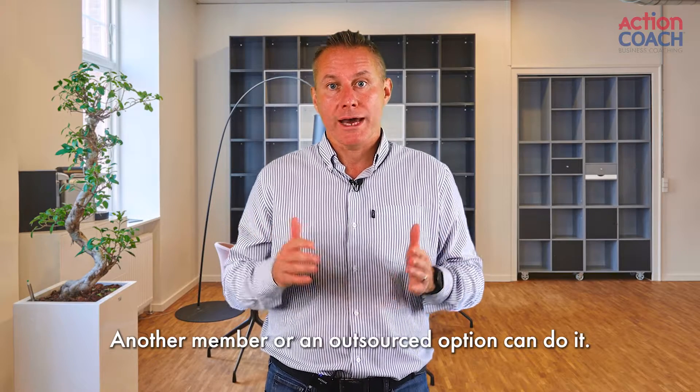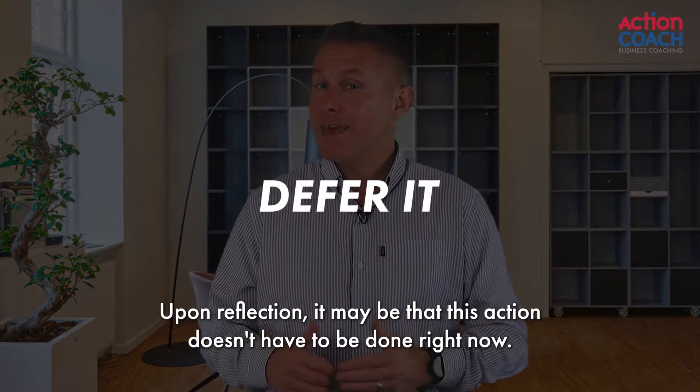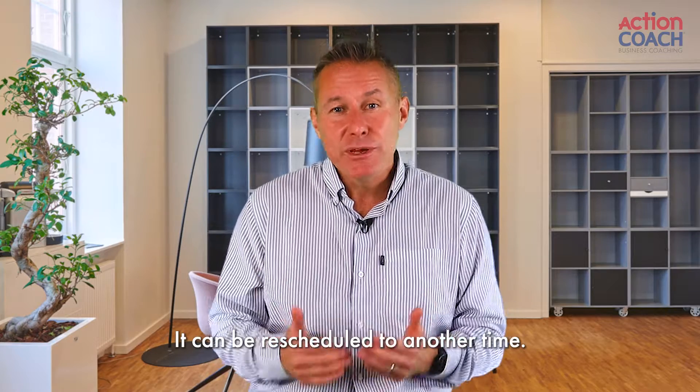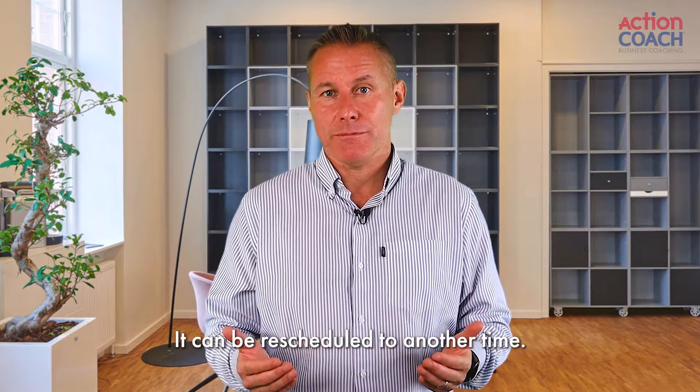Another member of your team or an outsourced option can do it. Defer it — upon reflection it may be that this action doesn't have to be done right now. It can be rescheduled to another time.